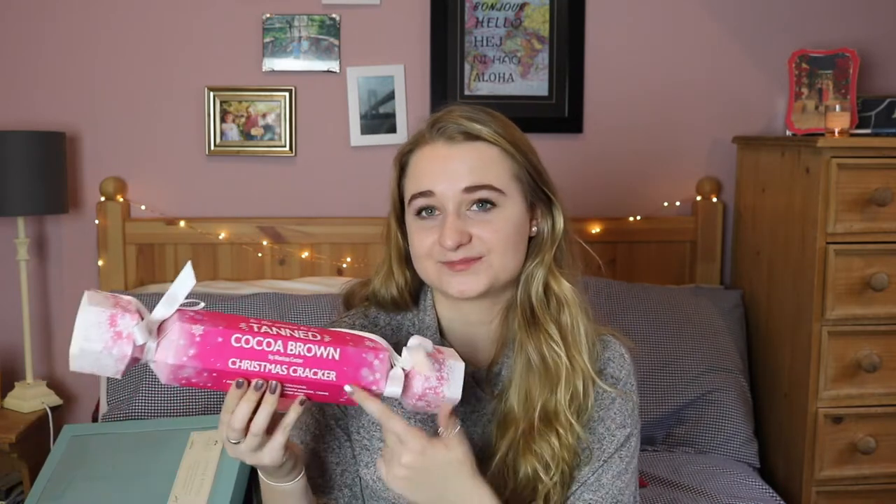From my aunt I have a few things, and one of them was this Christmas cracker of tan — a self-tanner and a tanning mitt. This is Cocoa Brown tan, which is my favorite. Tanning is really big in Ireland, so this is not unusual here. Tan goes off really quickly so it's always nice to have a fresh one, and it's wrapped super cute.